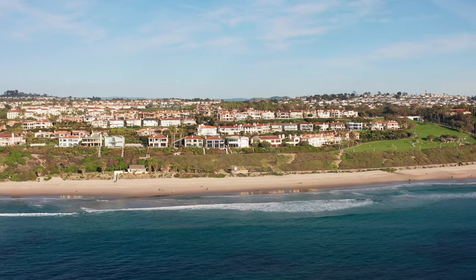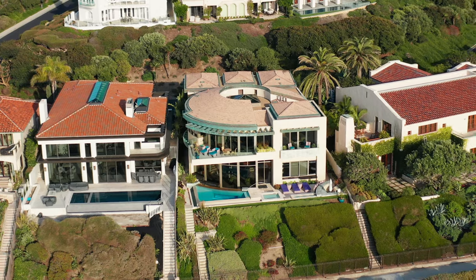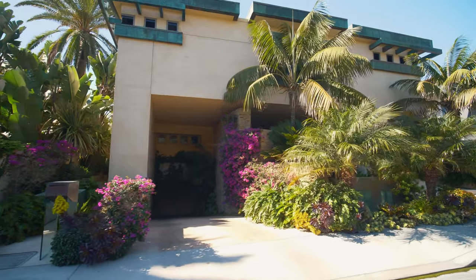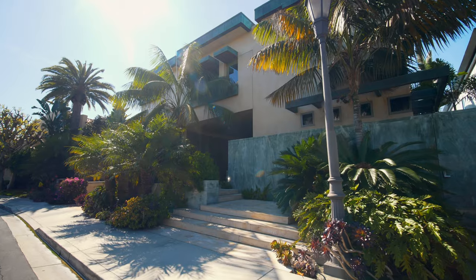Hi, I'm Susie Daly and welcome to 18 Ritz Cove in Monarch Beach. We're just down from the Ritz Carlton on the beautiful Salt Creek Beach. This home is an architectural masterpiece. There are impeccable features at every turn. If James Bond had a house on the ocean, this would be it. So come on in, I'm going to show you around.